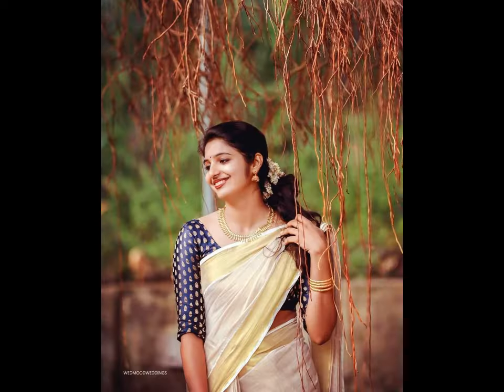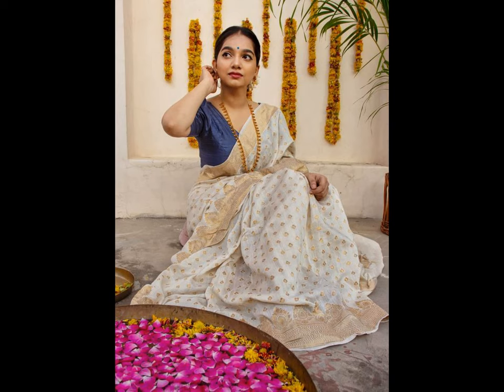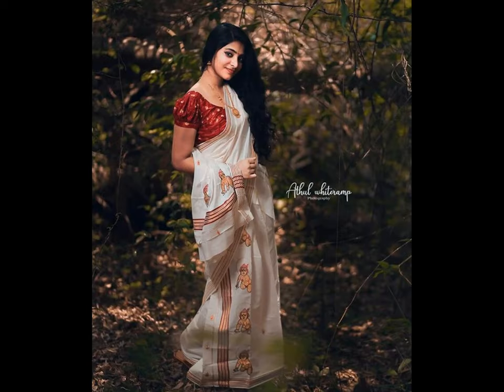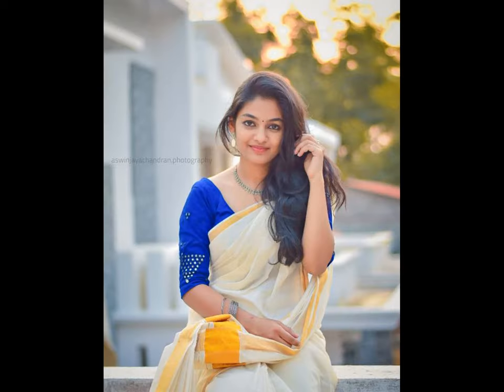If you are all by yourself, worry not. Find a full length mirror or set your camera on a timer and take that picture. We have curated for you a collection of Kerala saree poses inspired from beautiful girls and celebrities. Check out this list of graceful saree poses that can make you look amazing.